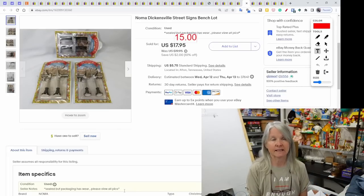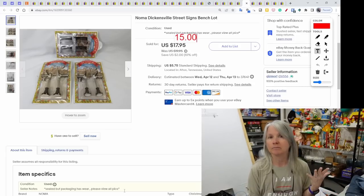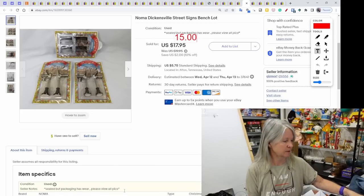From that same lot, these were Noma Dickens ville street signs and a bench. I just decided to put all of them together — individually they were probably worth about $5 each — and made one listing. Sold for $15 best offer.